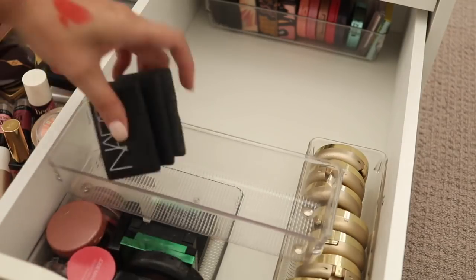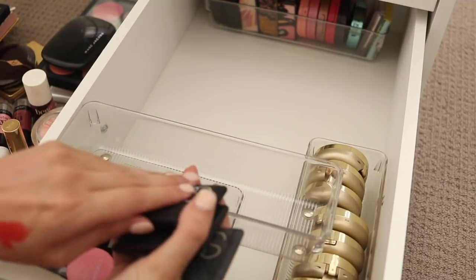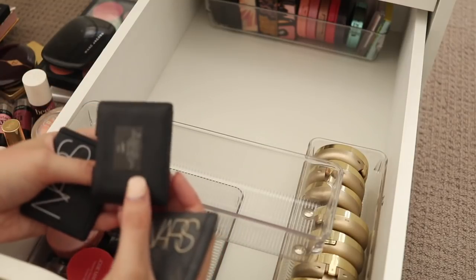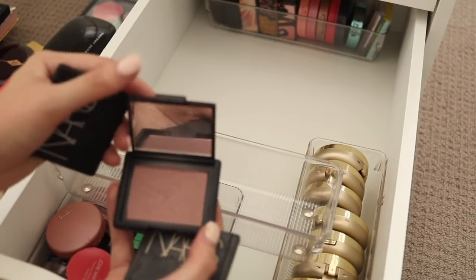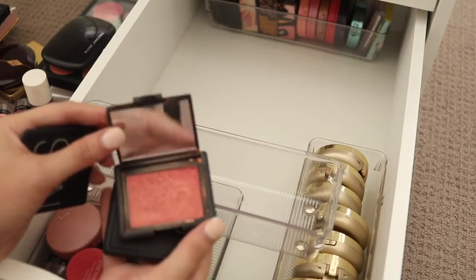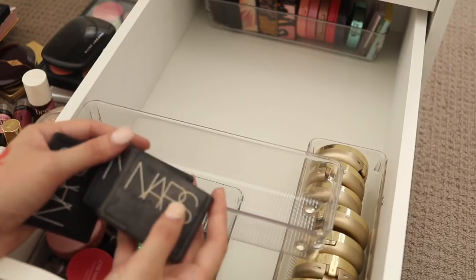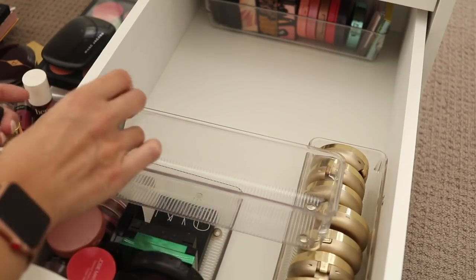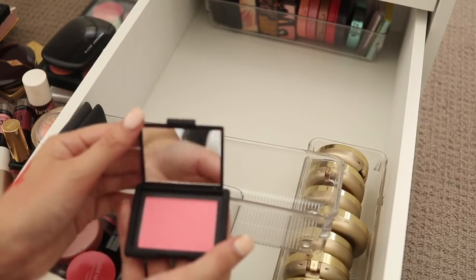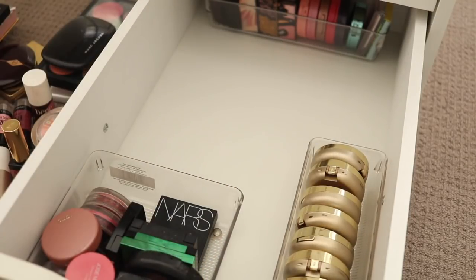We've got some NARS blushes here — I have New Attitude which I picked up in the States. I have Sin — it's a very interesting colour and I do like that. Then I've got a really really old NARS Orgasm which is actually broken. I think I'm gonna hold on to Sin and Orgasm; I think I might let go of New Attitude — it is a pretty colour but I just don't use it, so maybe I'll try and sell this one.